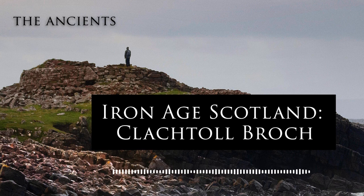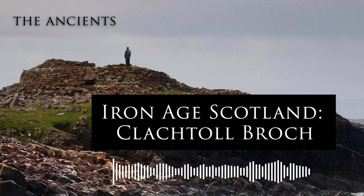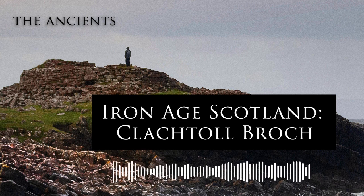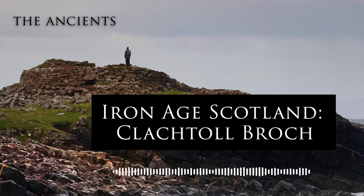2,500 years ago, a new type of megastructure was spreading across the north of the British Isles: giant drystone towers, the Brochs. They are the pinnacle of Scotland's prehistoric architecture, absolutely stunning structures that have fascinated archaeologists and enthusiasts for centuries. Much about these Iron Age skyscrapers remains shrouded in uncertainty and debate, but more information has started to emerge about Brochs in recent years, thanks to a series of excavations.